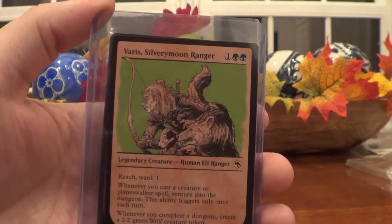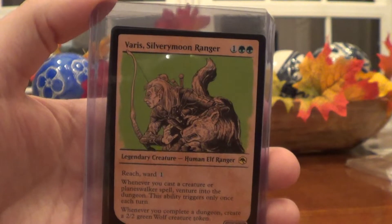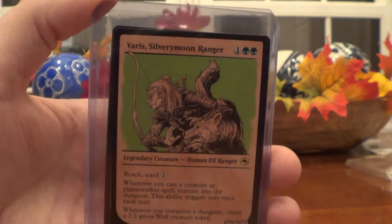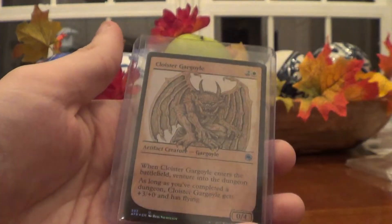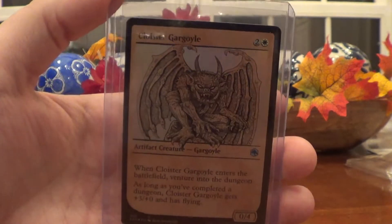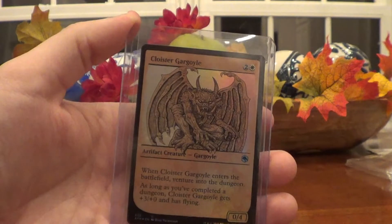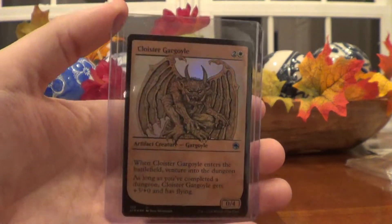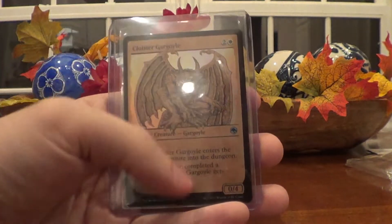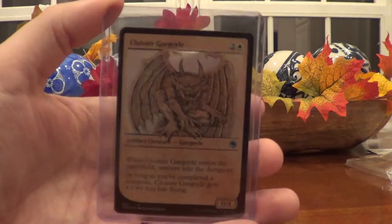Skipping straight to rare with Varys Silvery Moon Ranger — no one's bought this yet, but it does have watchers. Pretty cool Legendary Creature: Human Elf Ranger, Reach, Ward one. Really nice card. And then on the very end, this one's an uncommon but it's a foil, so I tacked it on the end — Cloyster Gargoyle. This is the showcase version of the card we have the art card for, oddly enough. I like the nice foil — it's holographic, and when Magic cards are foil it's normally foil rather than holographic, which is very interesting. That made this card feel extra unique.